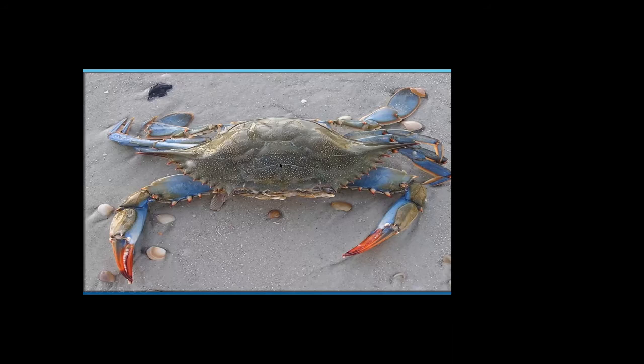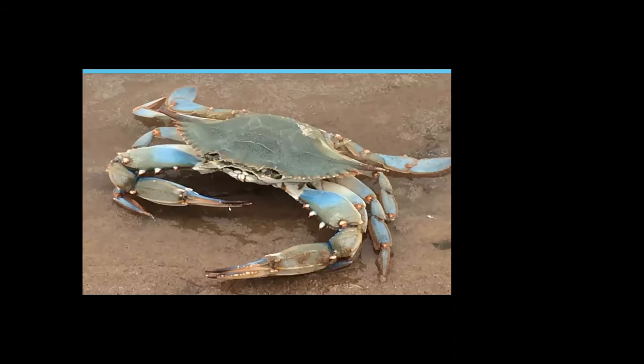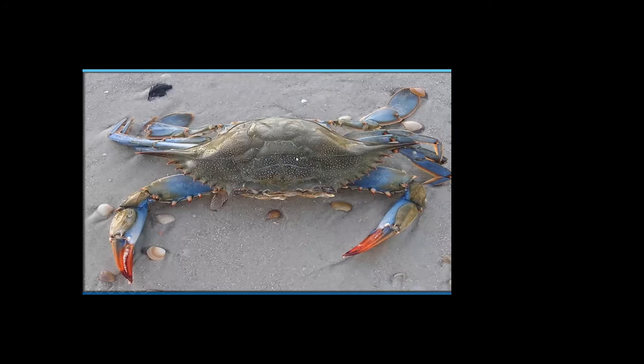Male crabs, nicknamed jimmies, have blue tips, while female crabs, called sooks, have red tips. The watermen always tell the kids that the females paint their nails red. When you go into crabbing restaurants down there, the men's bathroom will say 'jimmy' on the door instead of 'men.'